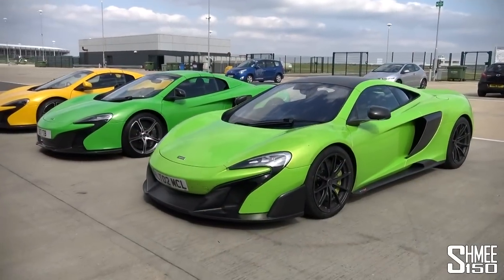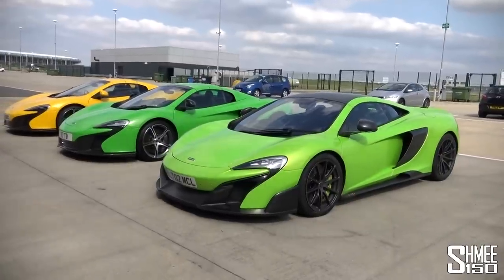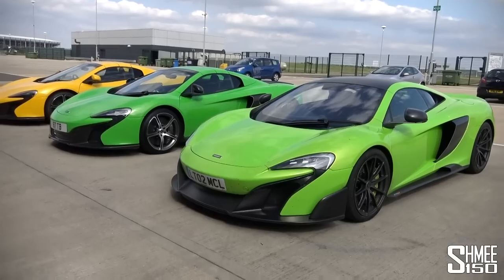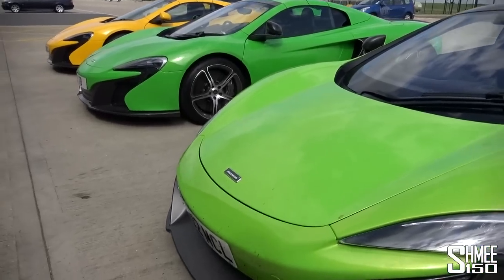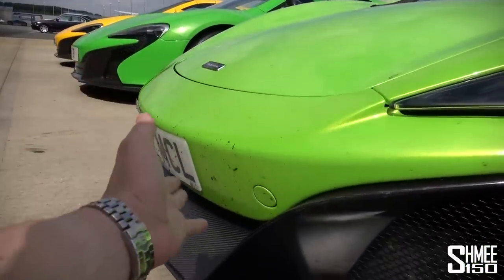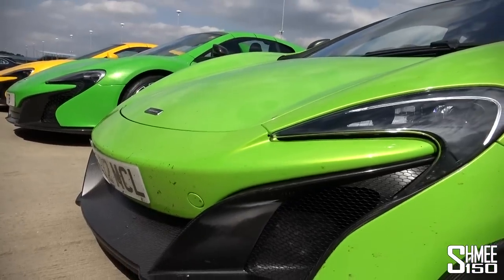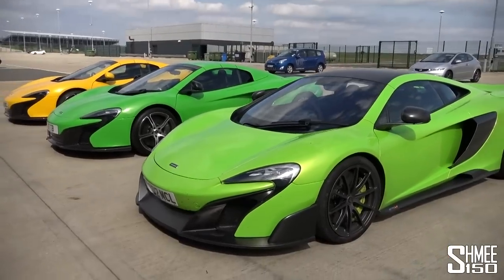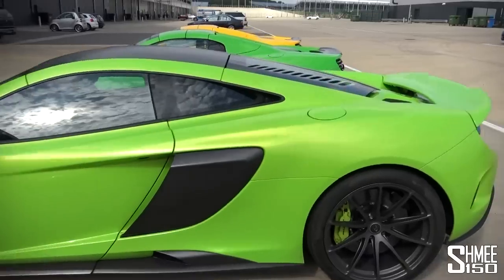Let's take a quick look comparing the 675LT to the 650S Spider — Mantis Green on the 650S Spider and Napier Green on the 675LT. At the front, the shape remains much the same as it is based on the same model car. This is the limited edition, special track-focused version, but you can immediately see the front bumper is more raked, more aggressive. The splitter sticks out further, the front is lowered two centimetres, and you can see those carbon fibre end plates at the side.